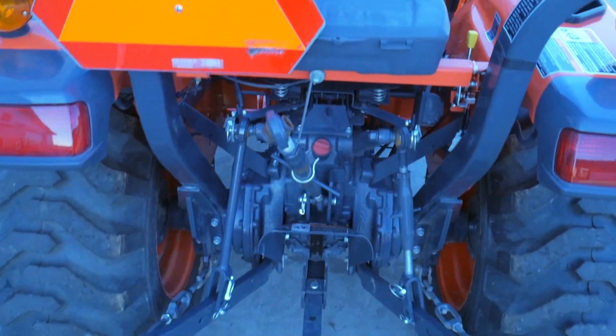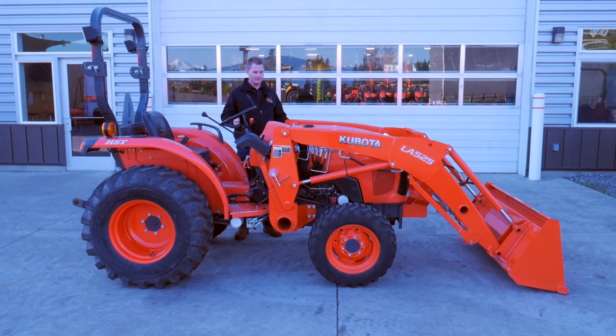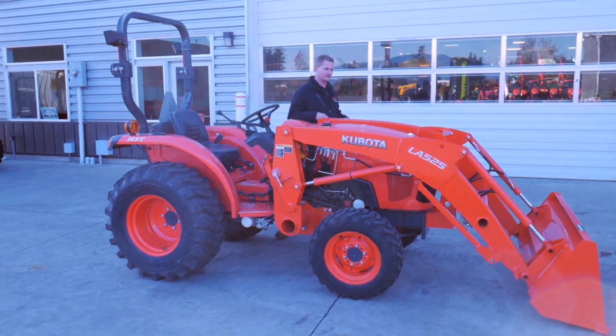It actually came into our dealership without a loader, so we put a brand spanking new loader on it — this tractor's never had a loader on it until now.